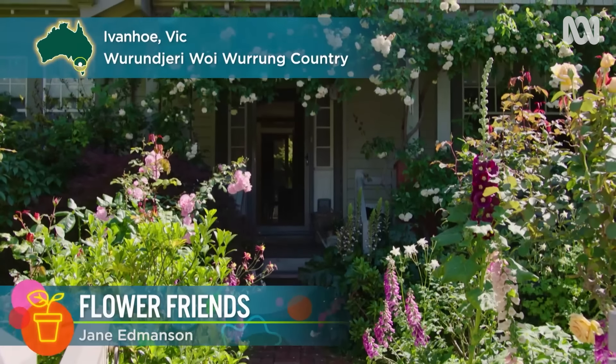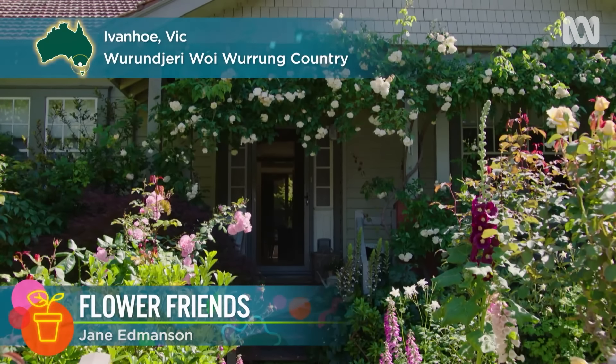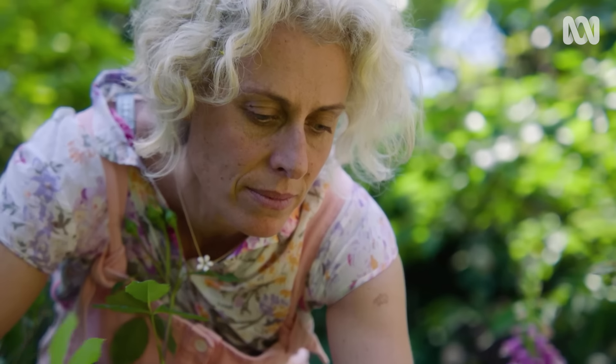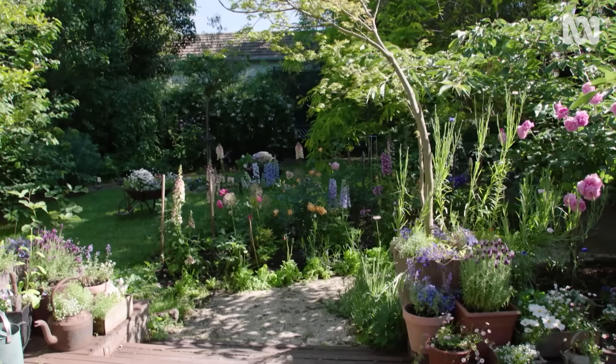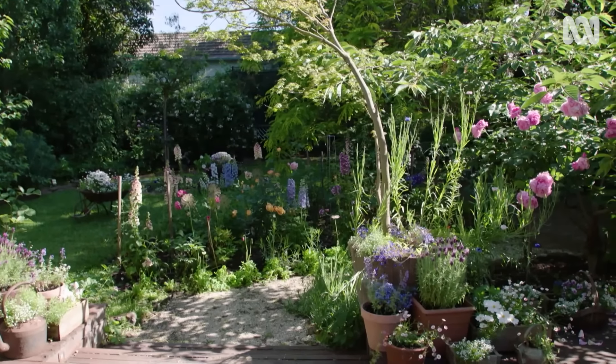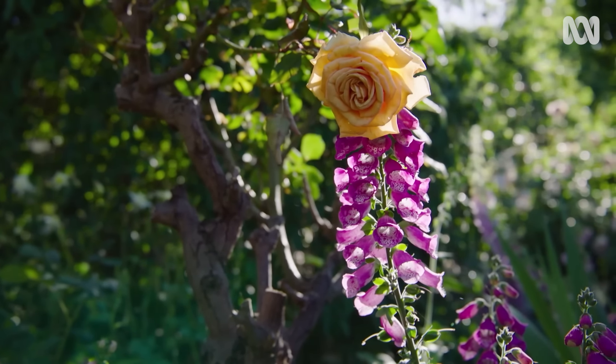In the leafy suburb of Ivanhoe, north-east of Melbourne, is the garden of part-time florist and full-time gardener, Petrina Burrell. Her cottage garden is a celebration of colour and a home to thousands of bulbs, hundreds of roses, peonies and self-seeding annuals.